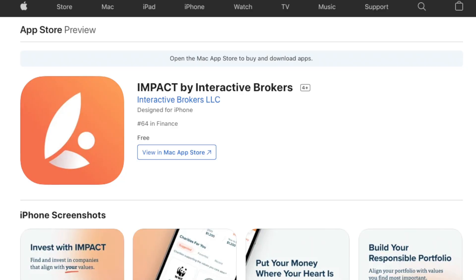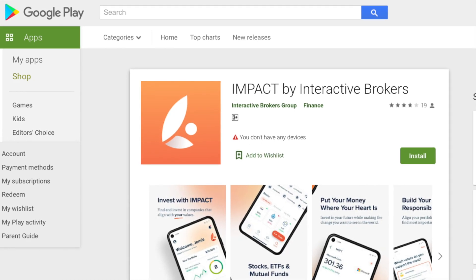If you already have an IBKR account, feel free to download this app from the Apple App Store or the Google Play Store. If you don't have an account with IBKR yet, then check out this video — it's an all-in-one guide for any beginners to start trading with Interactive Brokers within a day or two.